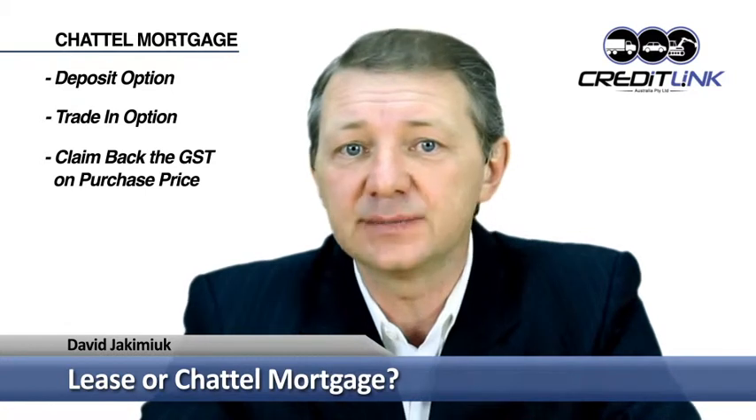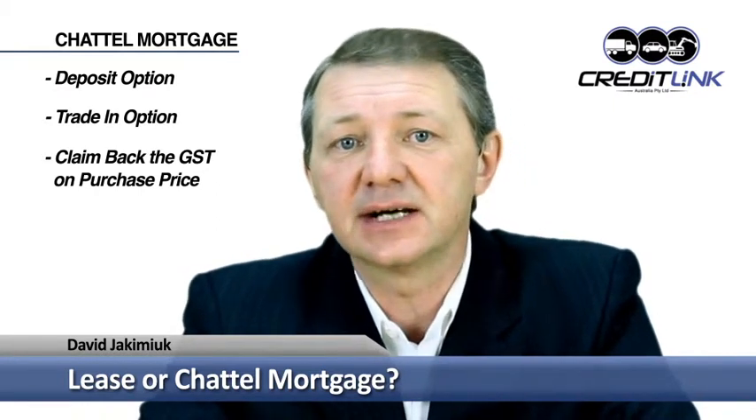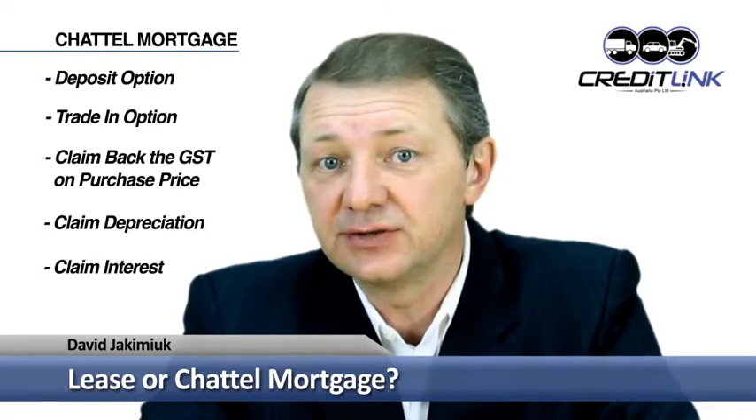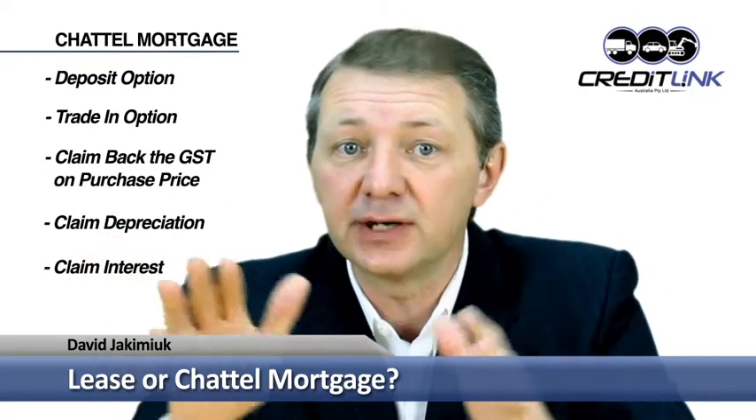Most importantly, if you're registered for GST and use the vehicle for business purposes, you can claim back the GST on the purchase price when you lodge your next BAS, which could provide a significant cash flow advantage. With a chattel mortgage you are the effective owner of the vehicle, so you can claim a tax deduction for depreciation up to the depreciation cost price limit, plus the interest on the loan. You get a bigger tax deduction in the early years, but it reduces each year as the car ages and the depreciation expense diminishes.